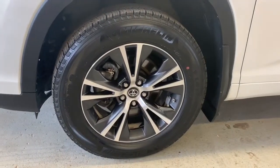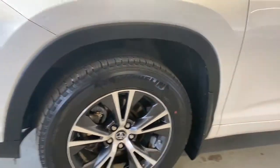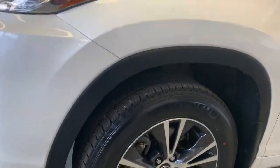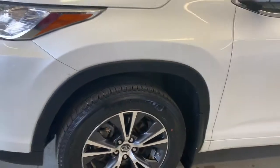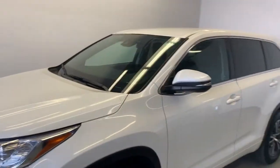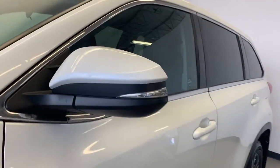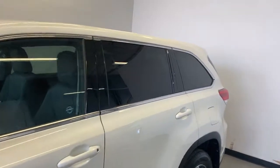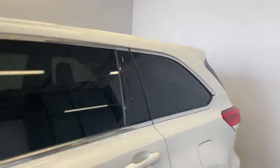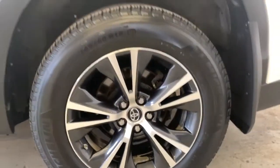The Toyota Highlander comes equipped with 18 inch factory alloy wheels with Michelin tires. You can see around the wheel well there's a nice plastic trim to protect your paint from rocks or debris on the road. The exterior is a nice white color, with side mirror turn signals on both sides. Rear windows are tinted for privacy, and it's got four wheel disc brakes as well.